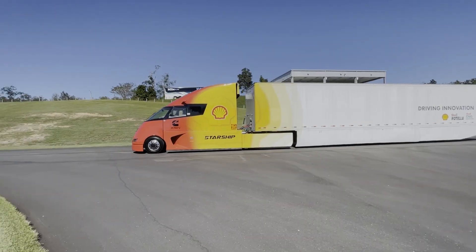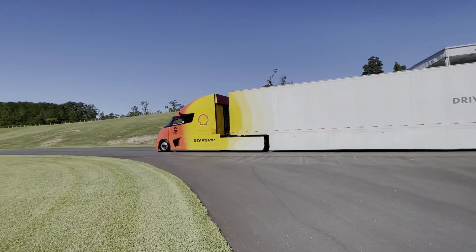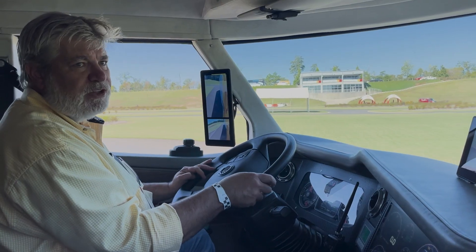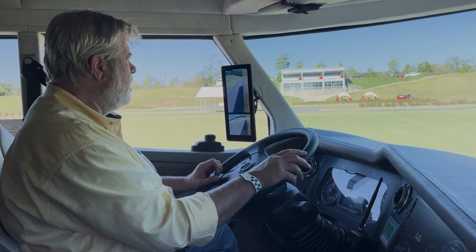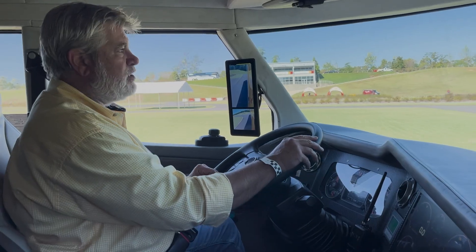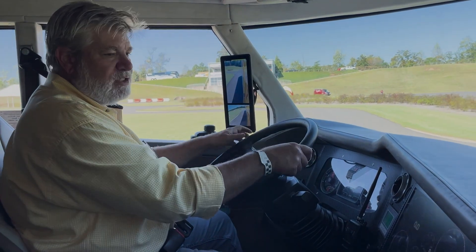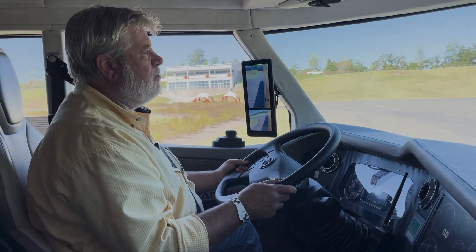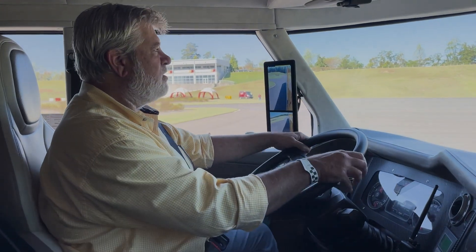I'm a real fan of the rearview mirror system. I've commented on those on several stories I've done. I just think they're a no-brainer in terms of safety and aero efficiency on the vehicle. This is a cool truck. I would really like to drive it on the highway and see what kind of reaction you get from passing motorists — I bet that's really something to experience.